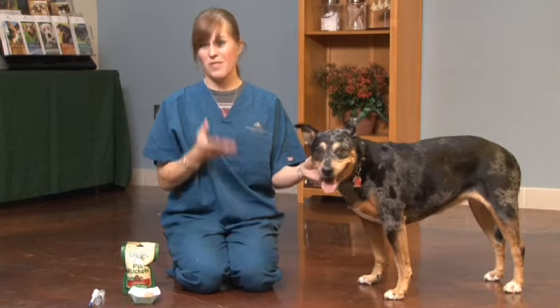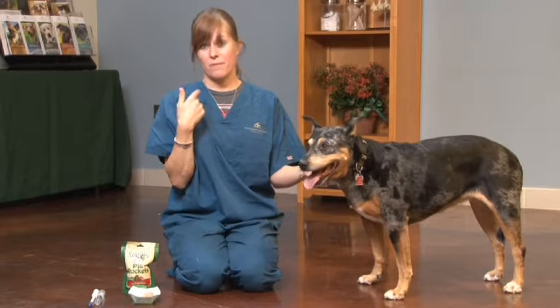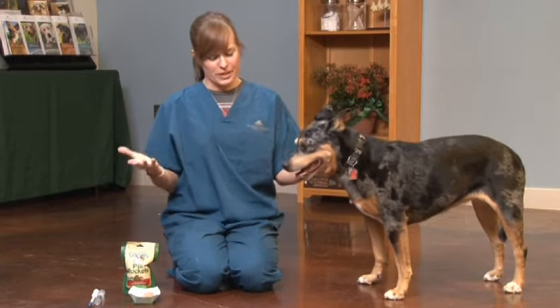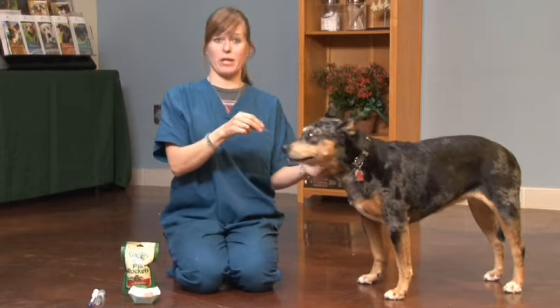Some dogs are very smart though. They can smell it and what they'll do is eat the food from around the pill and then spit out the pill. So you can try the food again, or you can go to the next alternative which would be to just give your dog the pill by manually putting it down her throat.